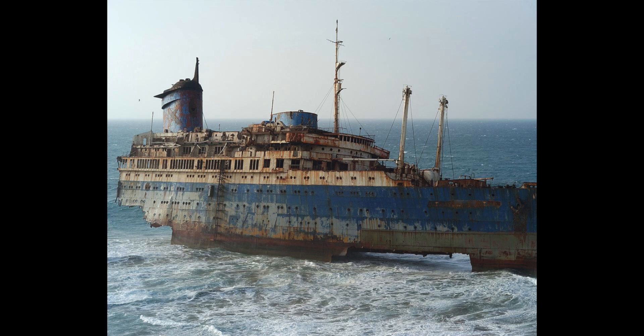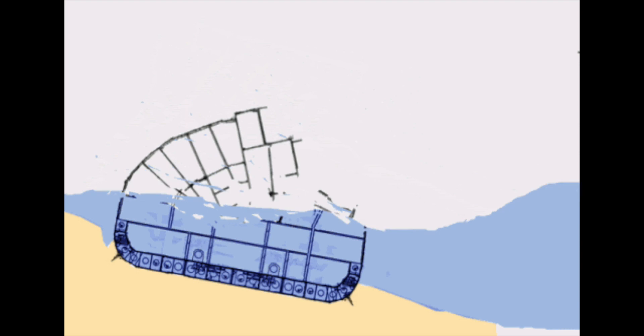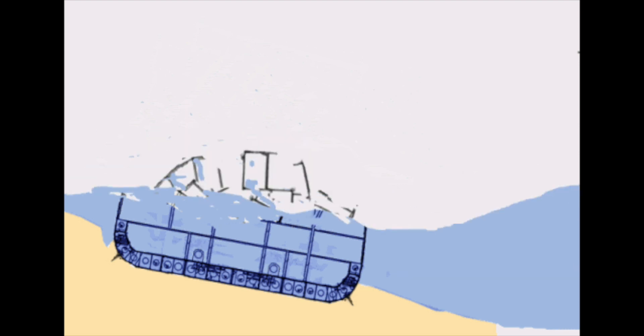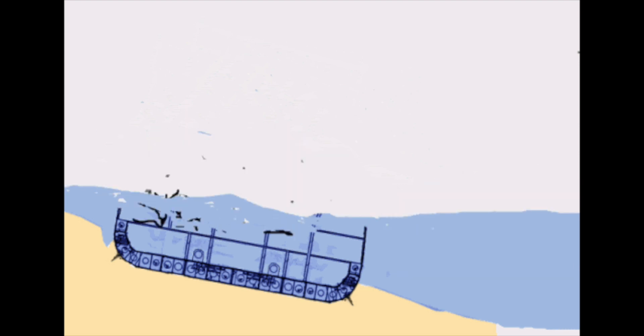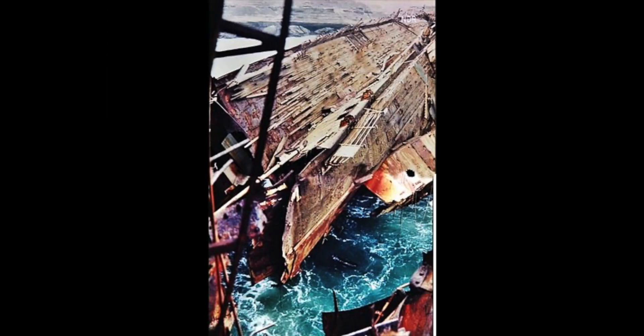I'm going to give you some other facts on the ship as to what it was and what happened. The keel, as you can see in the GIF, is actually still there, and there's a video of people diving to the wreck. So that's why the SS America won't be gone for long.